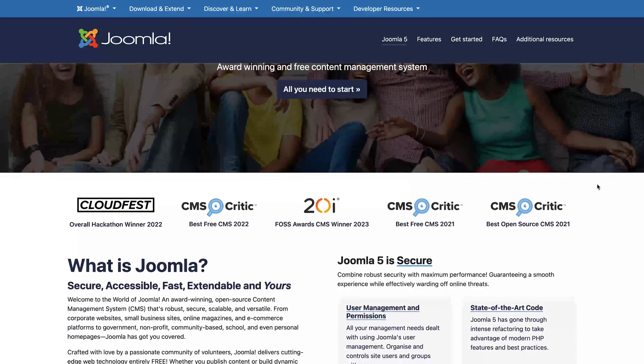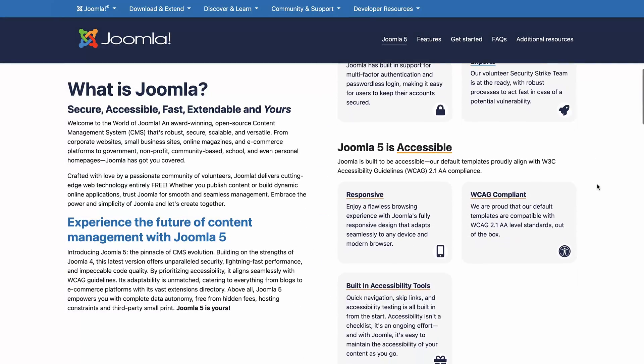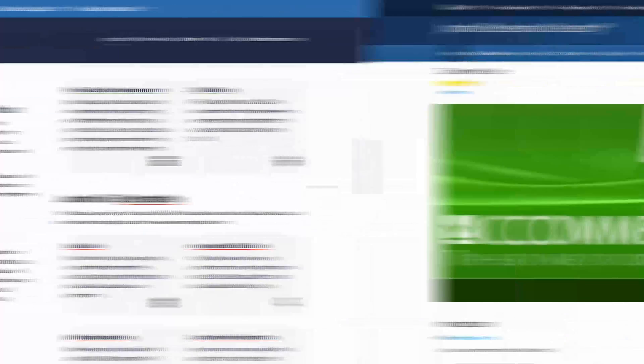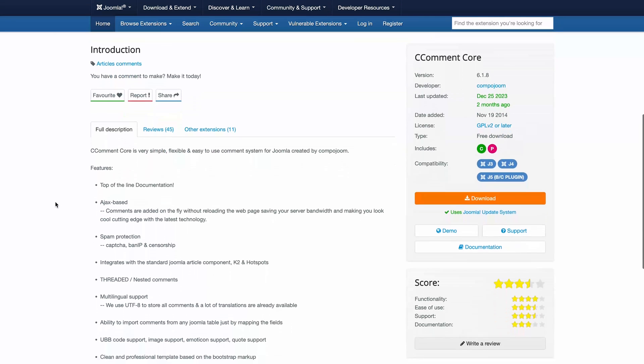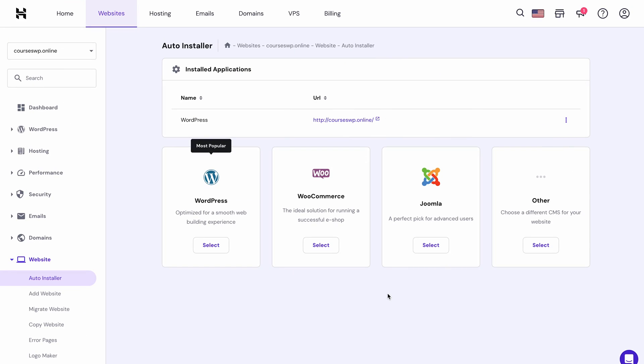As a blogger, your comment section will be an essential aspect of keeping engagements alive, right? There are multiple Joomla extensions for that, including Common Core, which is a popular comment system extension that offers dozens of helpful features. To get started with this content management system, you only need to secure a domain name and web hosting with a Joomla installer, which we can happily provide here at Hostinger.